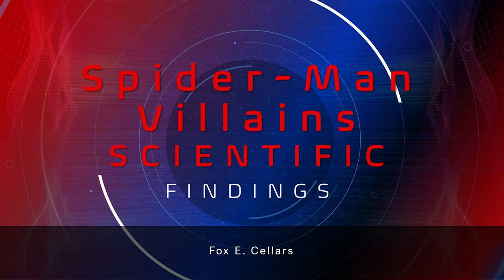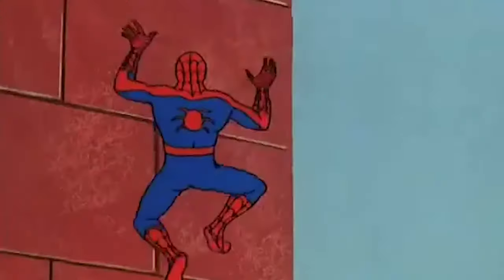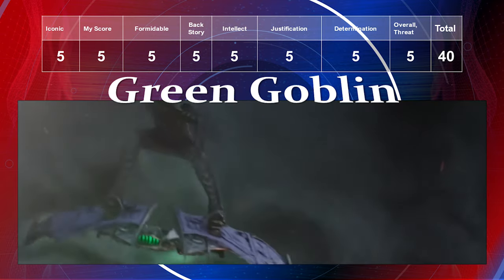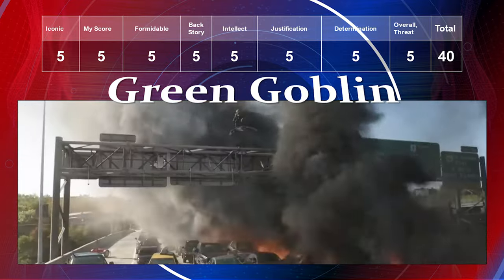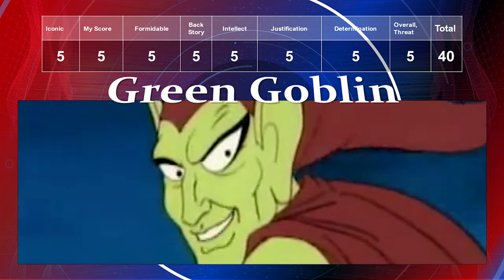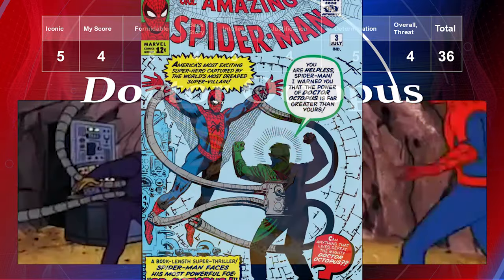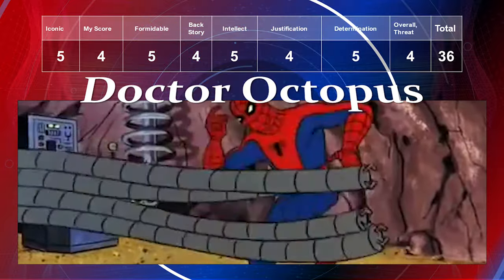Now for Spider-Man's villains. The most iconic is the Green Goblin — he's my second favorite villain in all of comics. Iconic level is a five, my preference a five, formidability a five, backstory a five, intellect a five, justification a five, determination a five, and overall threat a five. He got the best possible score of 40.